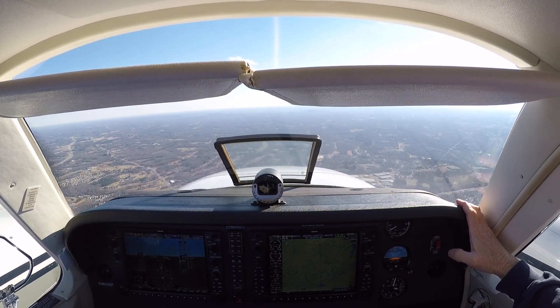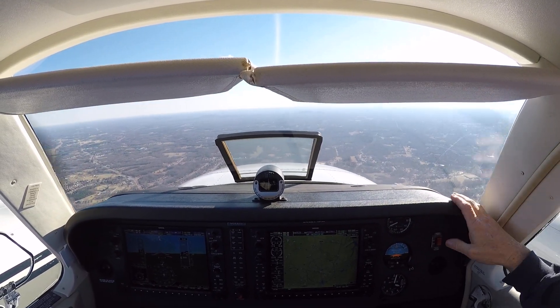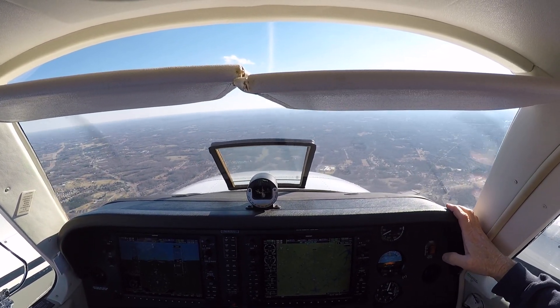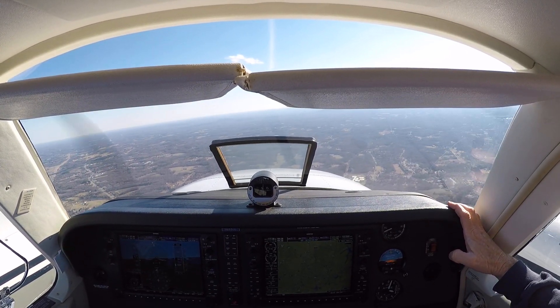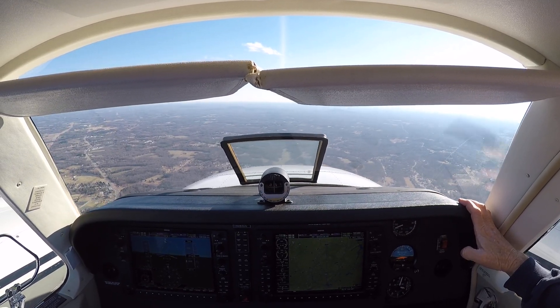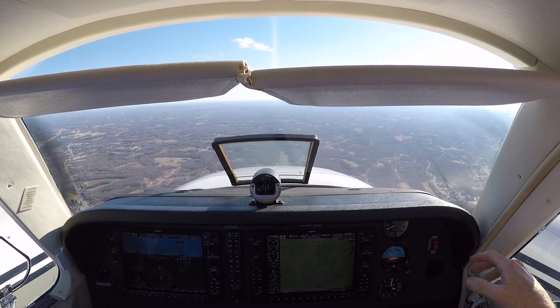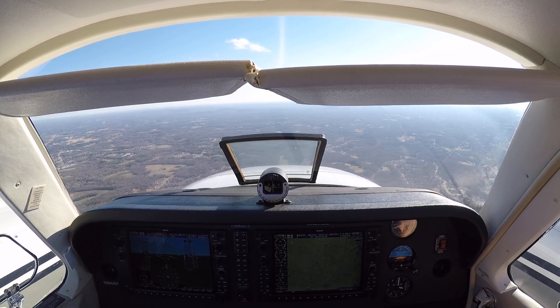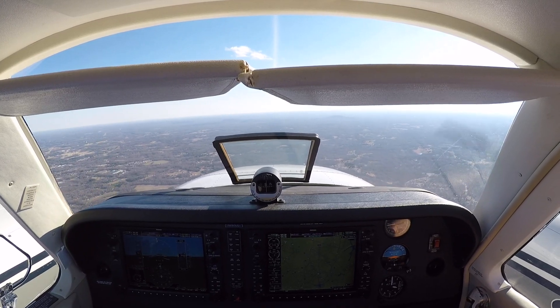It says there's a cold out too. Well, on a short flight sometimes I'll leave them open. November 683 Delta Delta, traffic 12 o'clock, 10 miles, same direction, L2K's 2,900. Alright, we'll be looking — 3 Delta Delta.